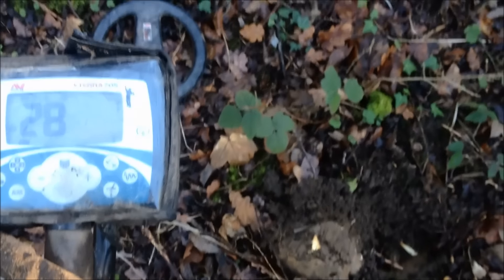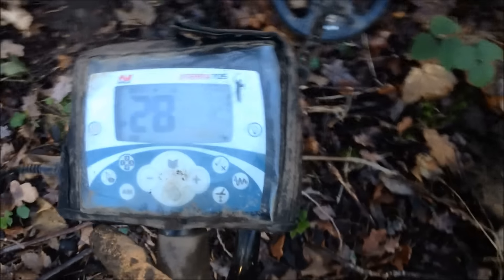Out on another woodland hunt. I've had a couple of successful trips so far, finding bullets, bullet casings, a few coins, this that the other. That's with the Xterra 705 again.